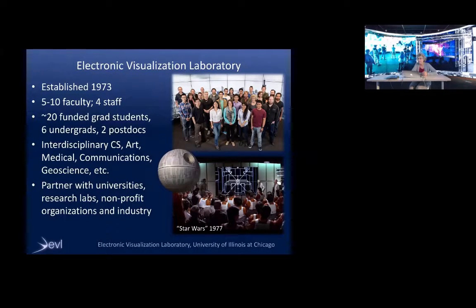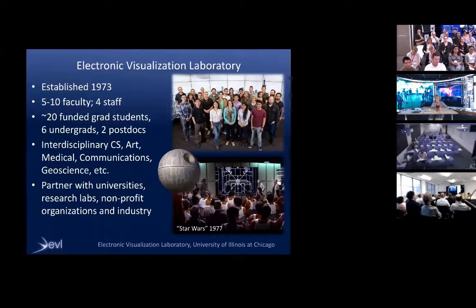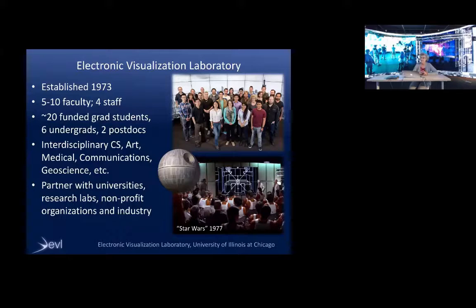Our lab is 43 years old, established in 1973. I've been here for over 30 years. We have between 5 and 10 faculty here most of the time, four staff people, 20 funded grad students, six undergrads, and two postdocs. We're an interdisciplinary lab working with domain scientists and artists from lots of different departments. We're based in computer science, but we work with the art department, the medical school, communications, geoscience, psychiatry, et cetera.